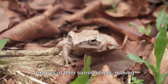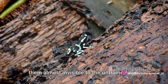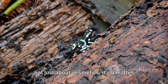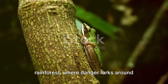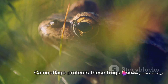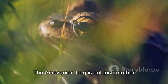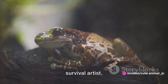Their skin can mimic the colors and textures of their surroundings, making them almost invisible to the untrained eye. This incredible talent for blending in is not just about aesthetics — it's a matter of survival. In the bustling competitive world of the rainforest where danger lurks around every corner, being able to hide in plain sight can mean the difference between life and death. Camouflage protects these frogs from predators and also allows them to sneak up on their prey. The Amazonian frog is not just another creature in the rainforest — it's a survival artist.